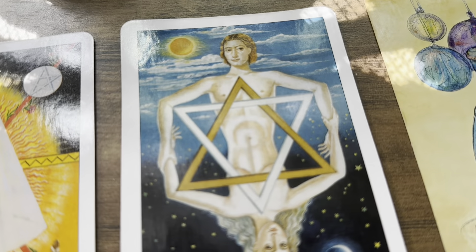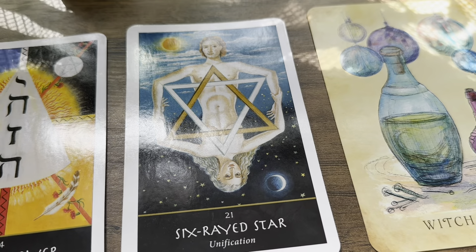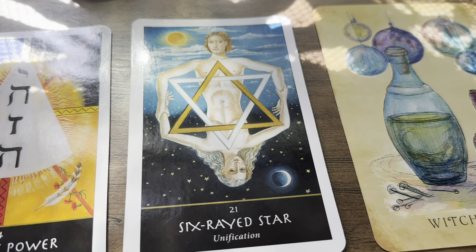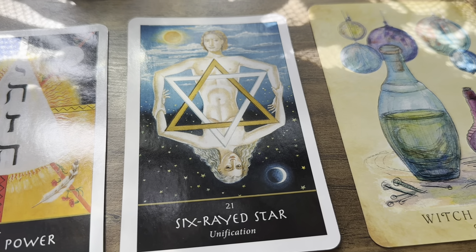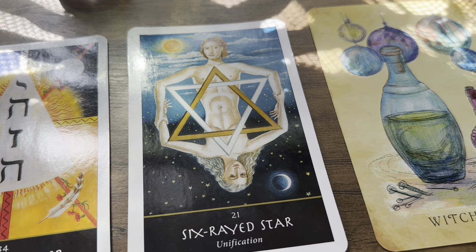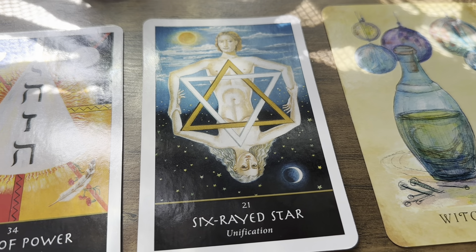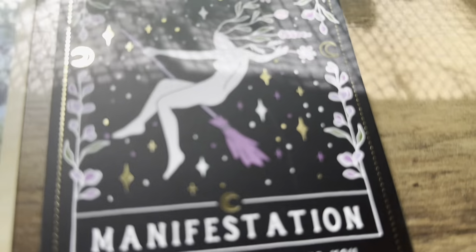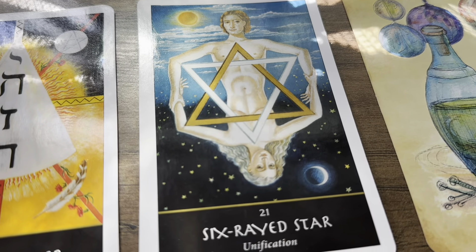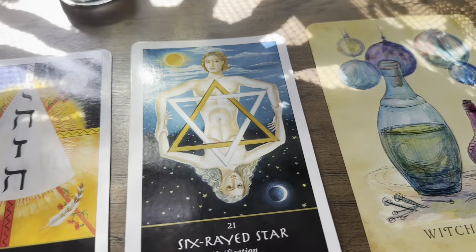Something about the Star of David could be significant to this pile. You need to know that your heart holds all the answers you are looking for — follow your heart. Remember the importance of having balance in your life and in your relationships. Some of you will be bonding with or relating to other people over the next 72 hours. Your heart chakra is going to be active and open, and because of that you are going to be alchemizing or manifesting something with your heart chakra.